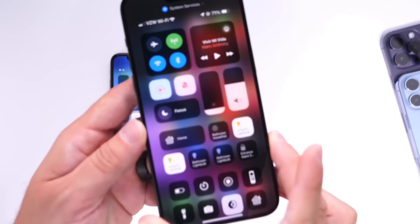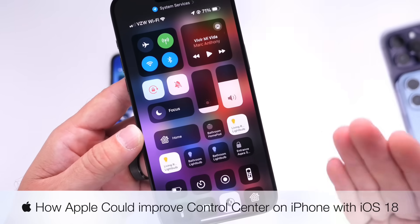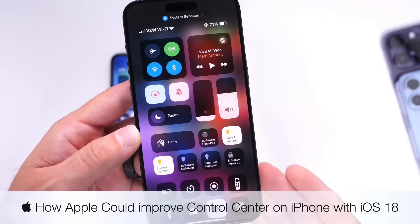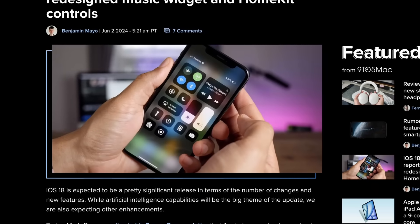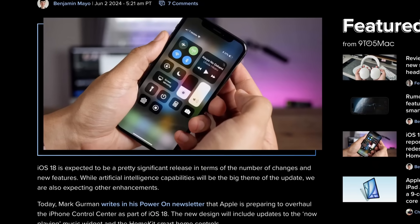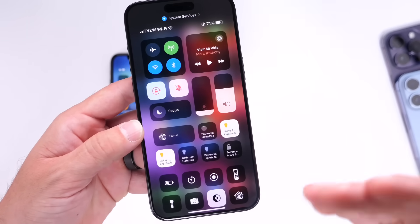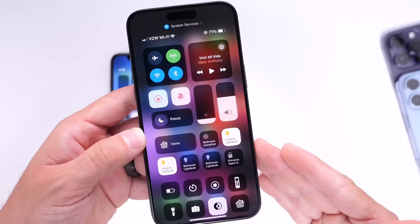Hey guys, in today's video I want to talk about Control Center. As iOS 18 Beta 1 quickly approaches, there's more and more rumors as to what Apple could be doing this year to make things different within iOS 18. One of the latest rumors suggests that Apple is once again rumored to be changing Control Center this year with iOS 18. So in this video, I wanted to share a few ideas as to what Apple can do to actually improve Control Center on the iPhone.